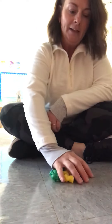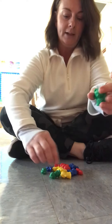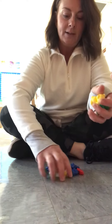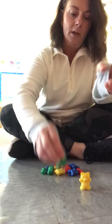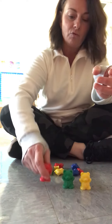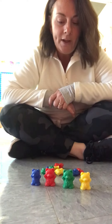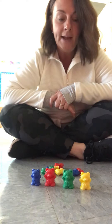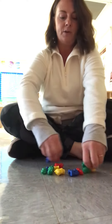Hi! Today we're talking about big and little, and I have got some bears that have yellow and green and red and blue bears. We are going to put them in a pattern based on colors and from littlest to biggest. So, are you ready?